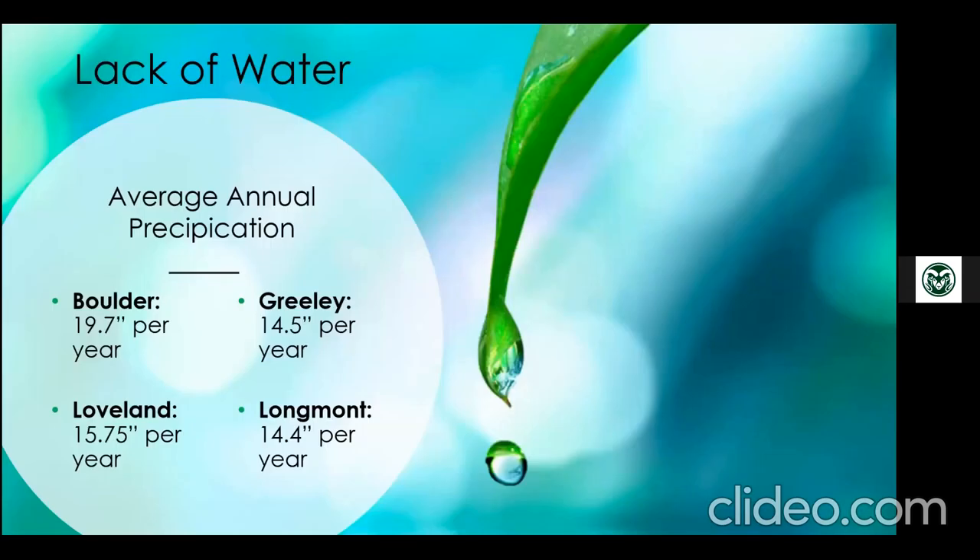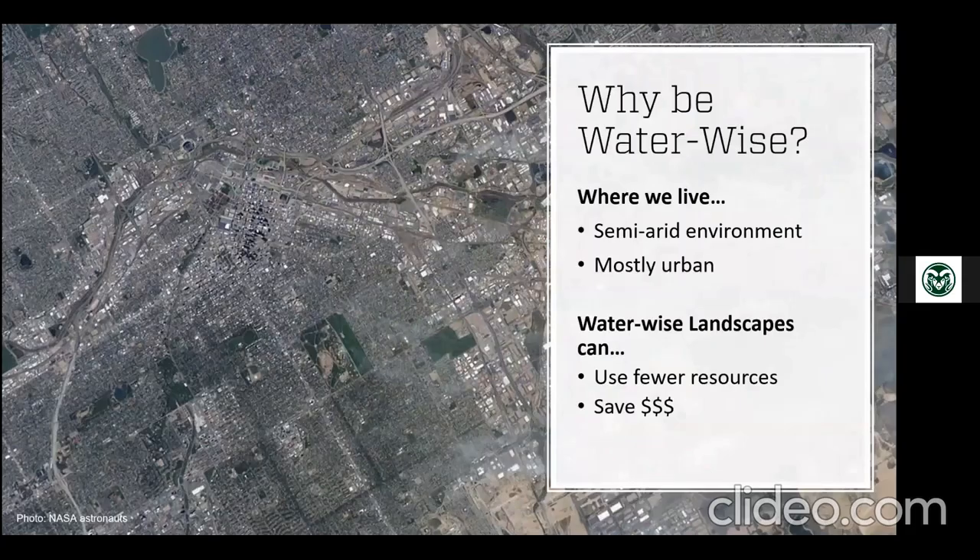Up here along the Front Range near Fort Collins we get around 15 inches of rain per year; closer to the foothills in the Boulder area you get about 20 inches — still not enough. I'm originally from Kentucky, where the average annual rainfall is about 45 inches, so the difference is dramatic. This is another reason we should all be water wise.